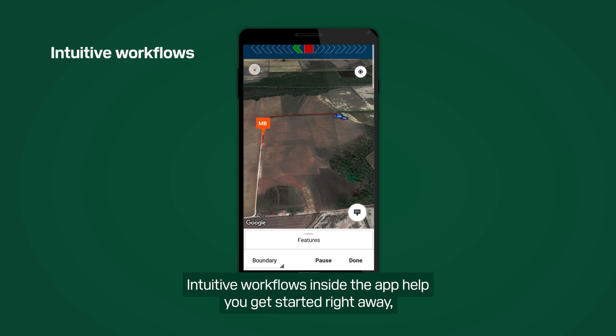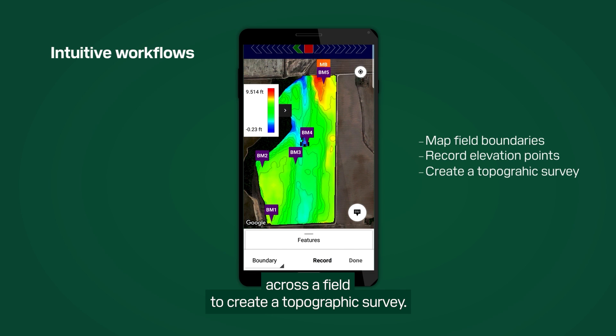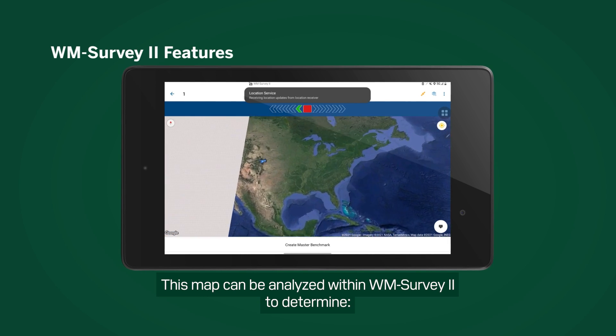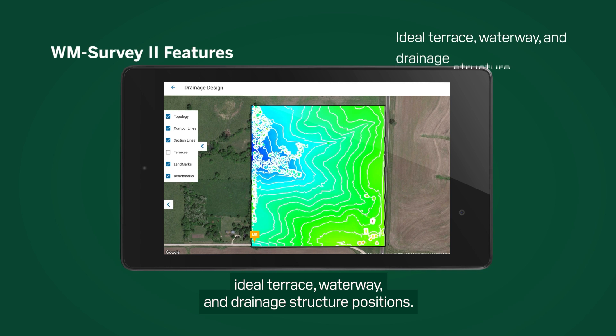Intuitive workflows inside the app help you get started right away with mapping field boundaries and recording elevation points across a field to create a topographic survey. This map can be analyzed within WMSurvey2 to determine water flow direction into and out of the survey region, the most efficient water retention and removal locations, and ideal terrace waterway and drainage structure positions.